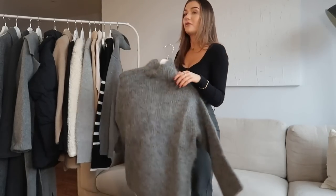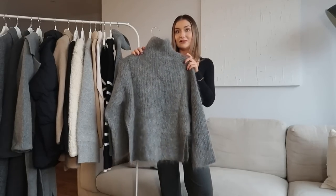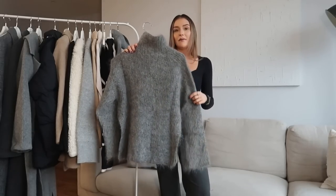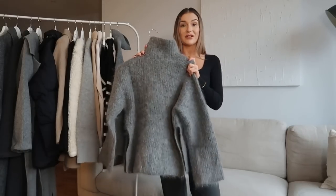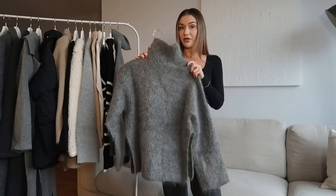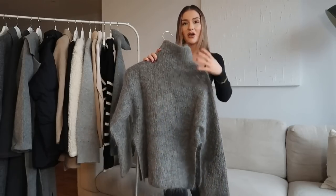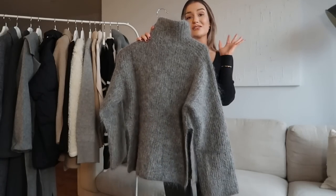The first knitwear piece I wanted to show you is a mohair and wool blend knit from H&M. This literally just arrived this morning so it is brand new in. It's really nice quality. Because it is mohair it's definitely on the itchier side, so if wool does bother you then I probably wouldn't recommend this piece. But I love the effect that mohair gives to a knit — these little bits of wool coming off — I think it's so nice.